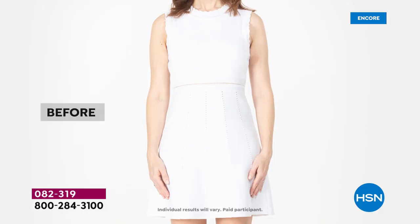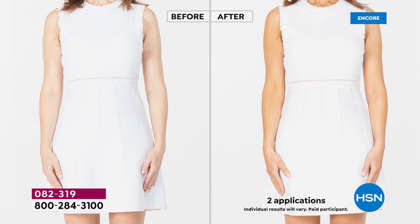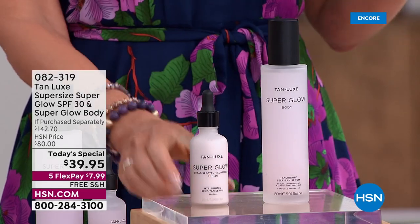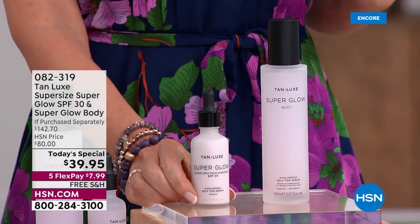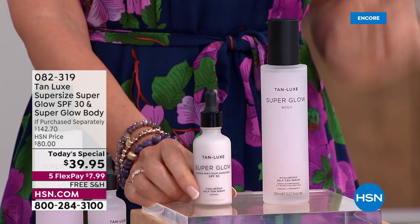She's got three incredible things going on right now just from Tan Lux: a gradual tan that's beautiful and customized just to her body — her body worked with Tan Lux to find her perfect ideal color. She's getting a gorgeous SPF that her skin will love, and hyaluronic acid giving that softening, sumptuous looking and feeling skin. The value today is unbeatable.